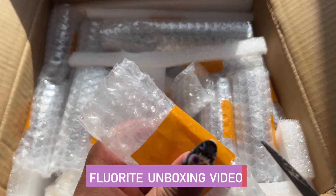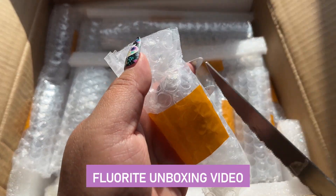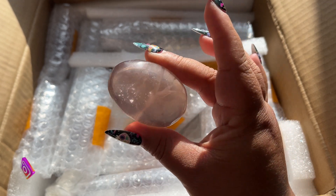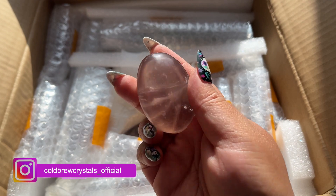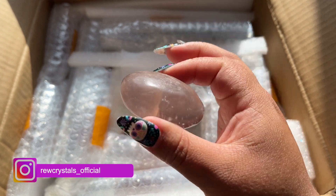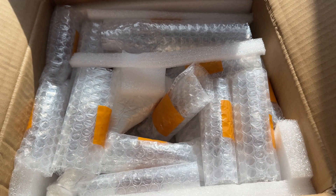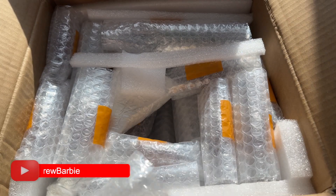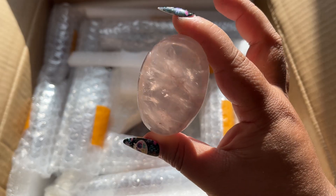Welcome back! We have a super fun unboxing - we have some fluorite with mica, look at that, so pretty. We got a bunch of these palm stones and honestly I ordered this a really long time ago before I went to Denver, so I don't totally remember everything that's in here but we will find out together.